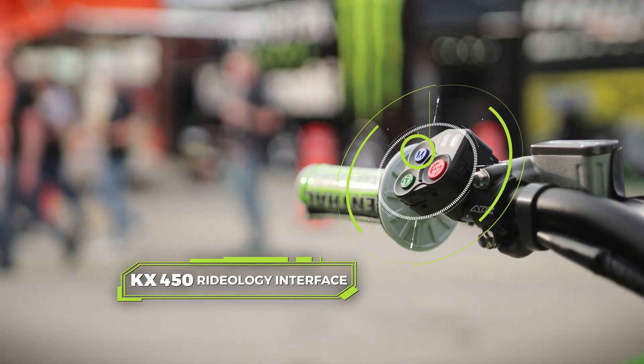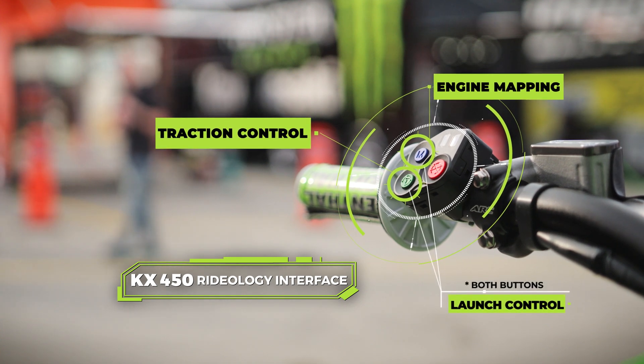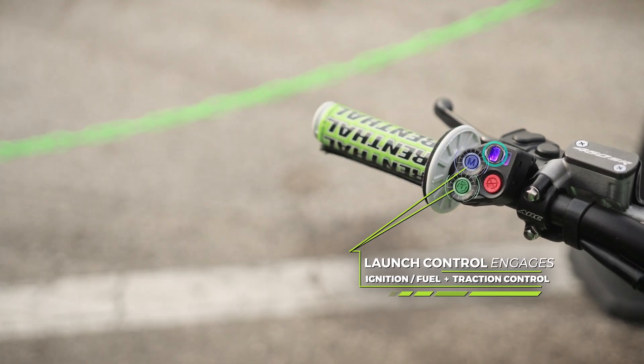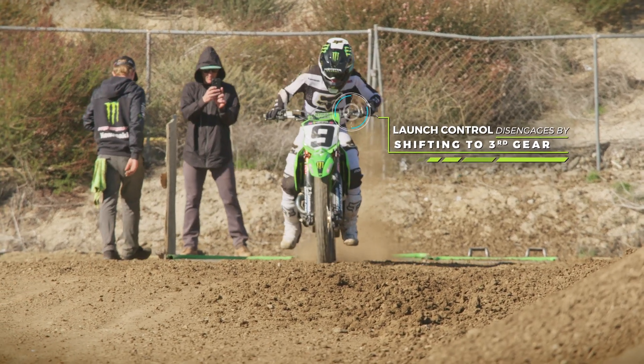Those controls consist of a mapping button, traction control button, and a launch control. The launch control affects the ignition and fuel and traction control, and ends with the bike shifting into third.